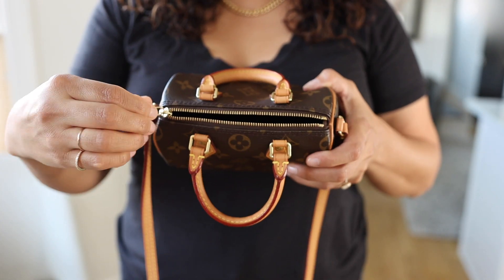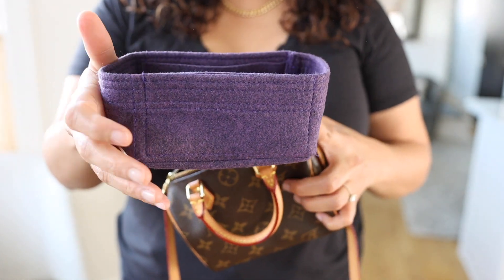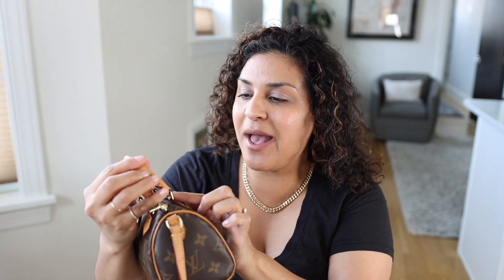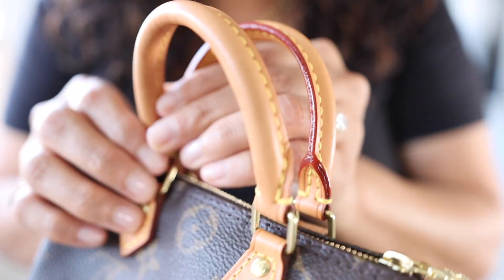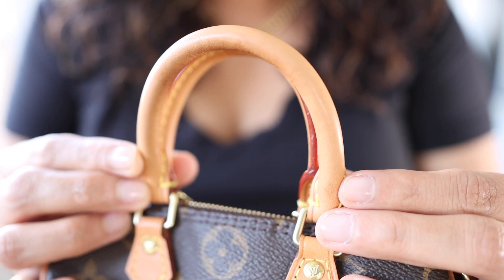I definitely recommend getting a bag organizer for this bag, because if you don't, it's just going to squish up whenever you put your stuff inside. I always store it and wear it with a bag organizer. You kind of have to put your cell phone in diagonally, but it will fit a full-size cell phone, which is one of the best qualities because it's so tiny and petite. I've gotten so much use out of this bag in the past three years. It's held up really well - I have a few little water spots and some dirt on the handles, but I just want to wear it and enjoy it.